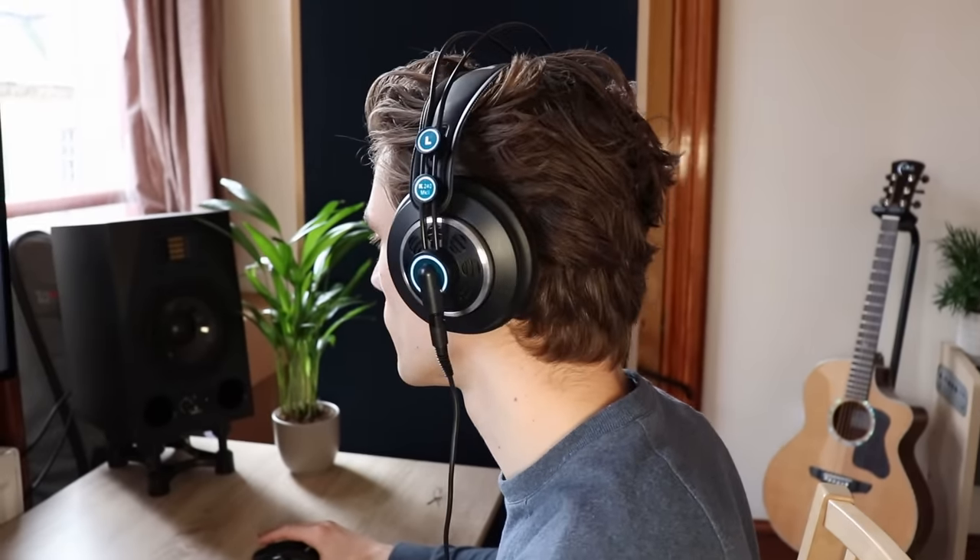They lack bass, but they're also muddy. The high end feels really compressed. The soundstage isn't great. Almost everything about them, including the build quality, just doesn't inspire confidence — and for the price, I'm really, really surprised that AKG put those out, but that's just my opinion.